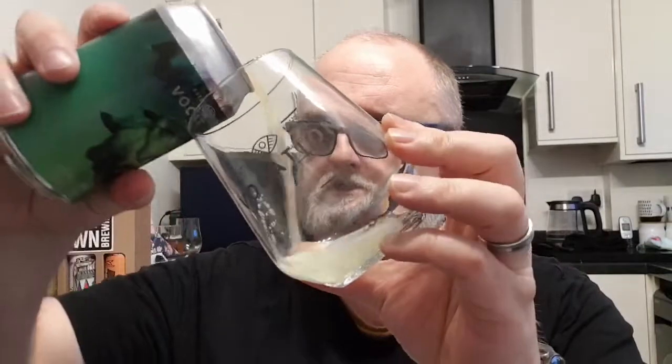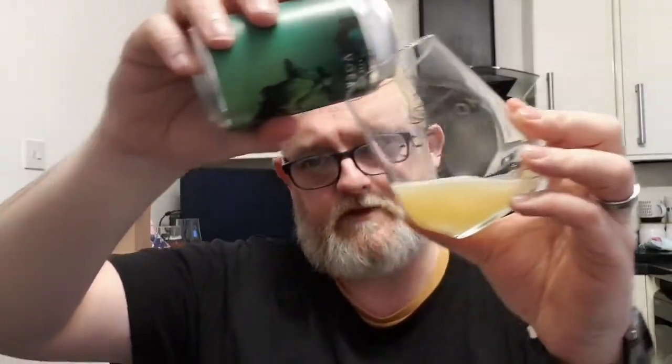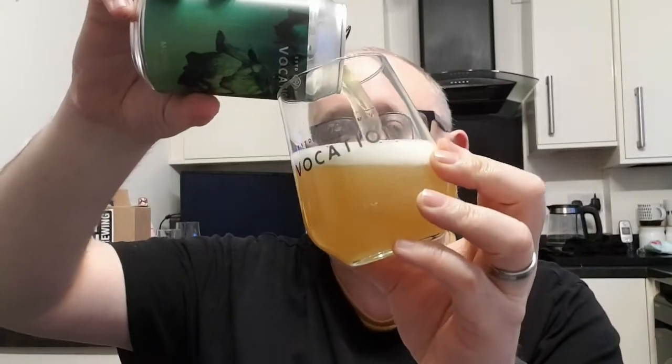I have had HBC 431 hops before — I've had them in one of the Lost and Ground Hand Hops beers, Friends, Romans and Countryman, not sure which one exactly, but it's certainly one of them and I think I enjoyed it. Anyway, let's see what Vocation have done with it.